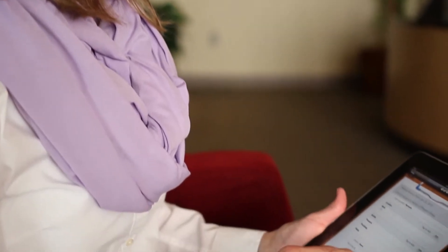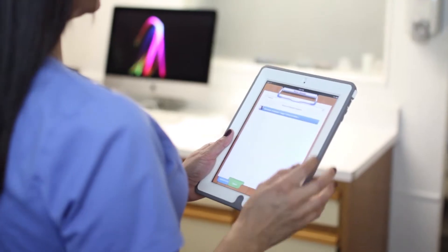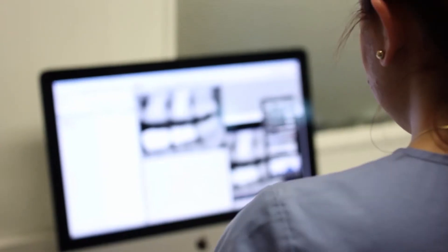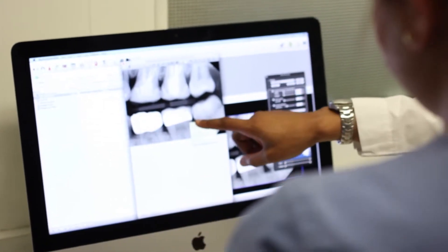Patients love coming into the office and seeing that we have Macs, and it really works well for MacPractice. Computers are at the core of any modern dental practice, and having a computer system and software that's reliable yet robust is really important to me in my practice.